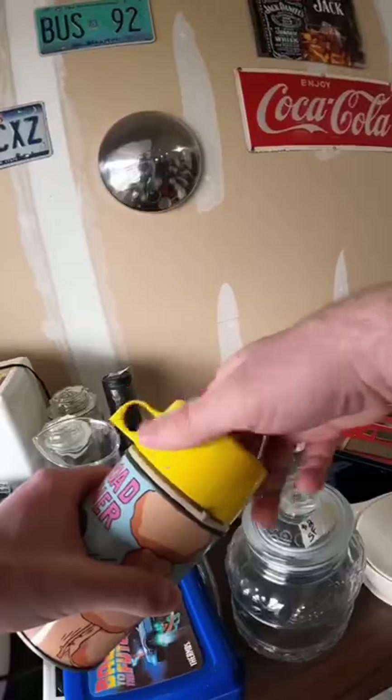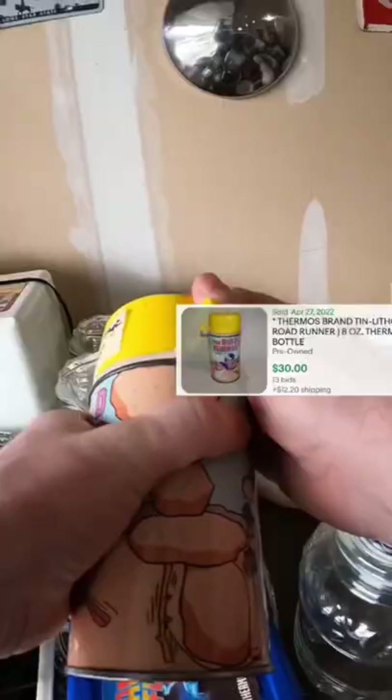I also got a 1970s Roadrunner Thermos for $5. This sells for around $30 to $40.